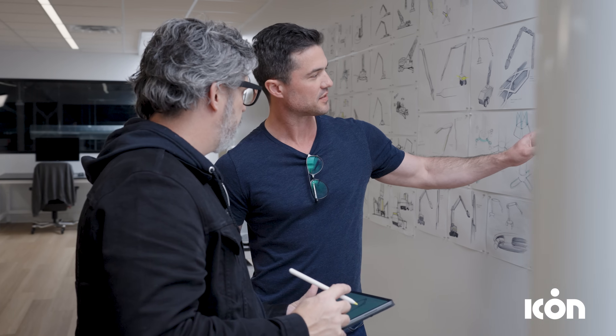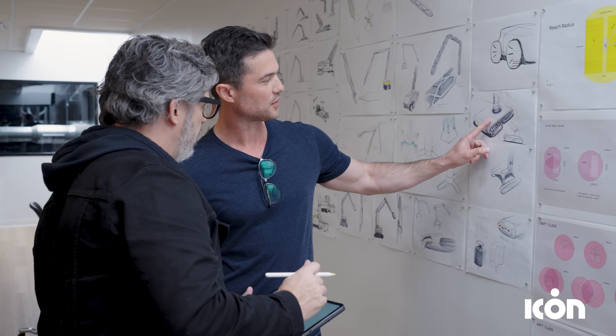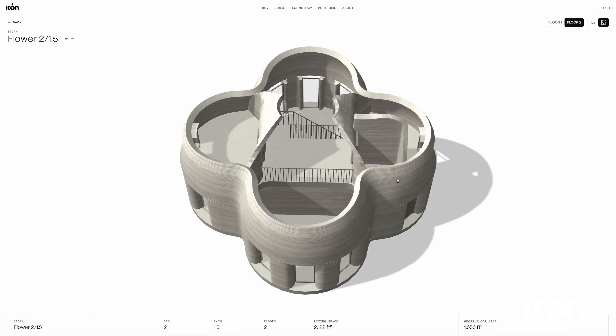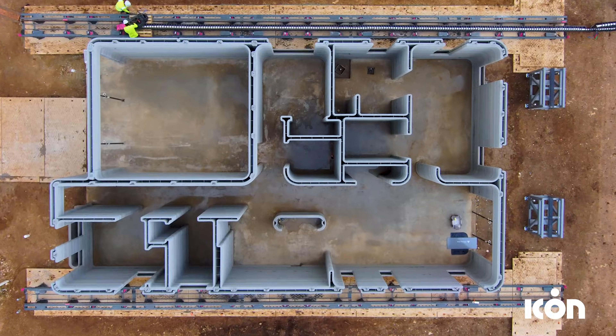We also wanted to create something that was bigger — physically bigger, so we could actually encompass two-story homes. We wanted something that was free from architectural constraints that broke us out of rectangular build volumes. Not only does this unlock different kinds of architecture, but it also brings it at a much lower cost.